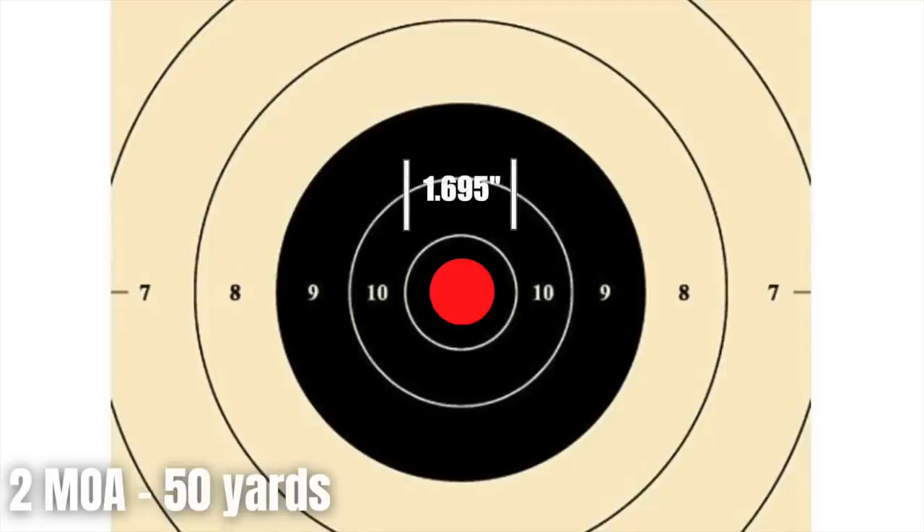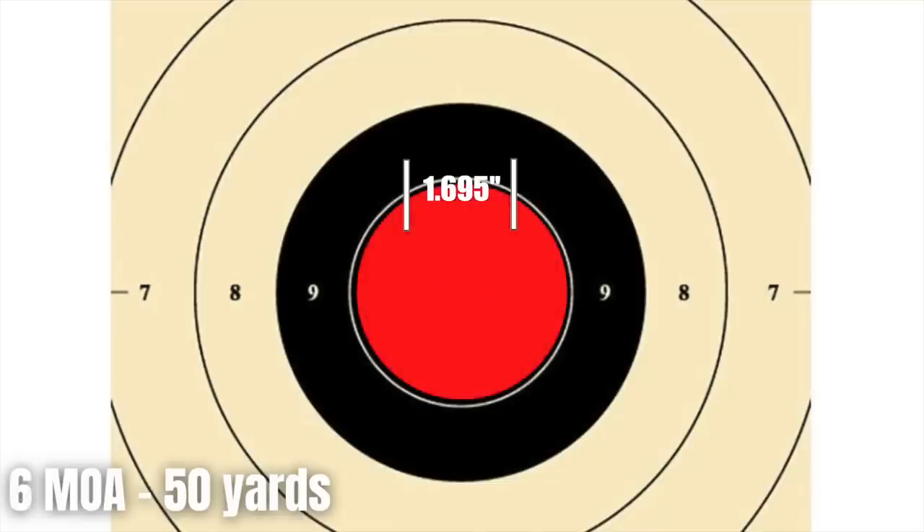The bigger dots are going to be held more still. There are basically two popular dot sizes: the two-to-three MOA dots and the six-to-six-and-a-half MOA dots. The importance of reticle size largely depends on what you consider an acceptable pistol range, because out to even 50 yards it doesn't matter all that much. At 50 yards a 2 MOA dot occupies one inch on target and a 6 MOA dot occupies about three inches.